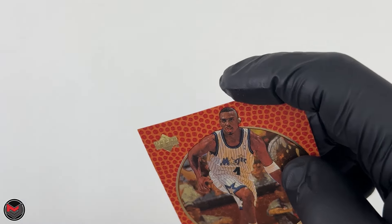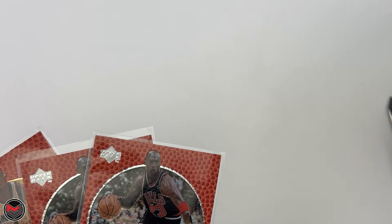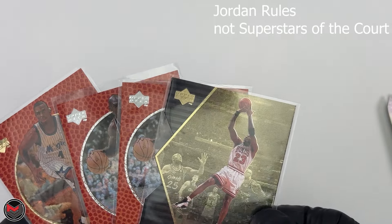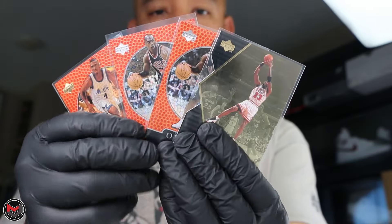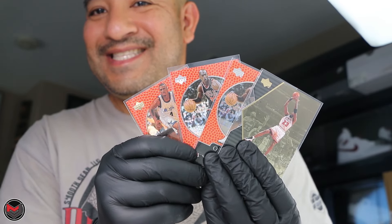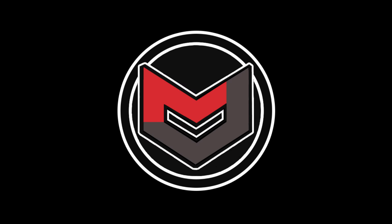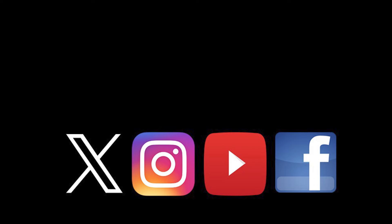Alright, so to recap what we pulled: two base MJ's, the Penny Hardaway gold serial numbered card, and the MJ Jordan Rules die-cut Superstars of the Court. We lost money on this box, but it was fun while it lasted. Thanks for tuning in — we'll see you next time.